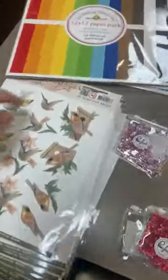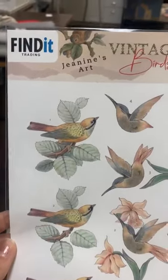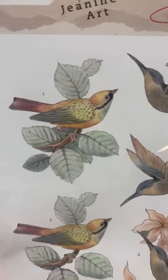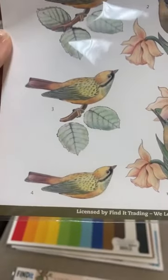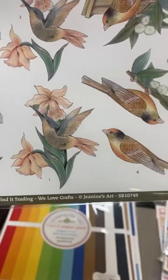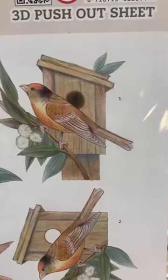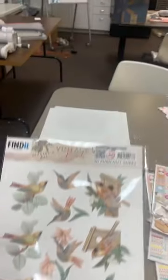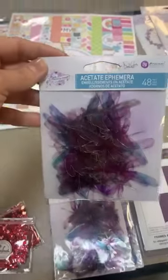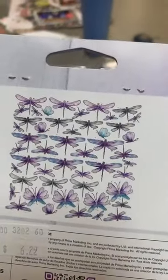Next up we've got some new punch-outs. These are like paper tole, 3D paper layering — also called decoupage. You've got your base piece and then you layer these on top. There's one with a beautiful bird that looks almost like a hummingbird because it's got that nice long beak, with all its different layering pieces. Then this one here with a little birdhouse and all its layers — that one's called Vintage Birds. Also from Prima, we have the acetate dragonflies and butterflies.